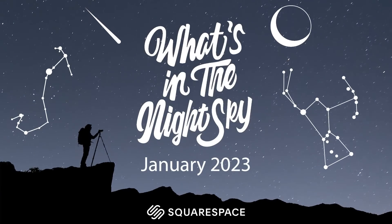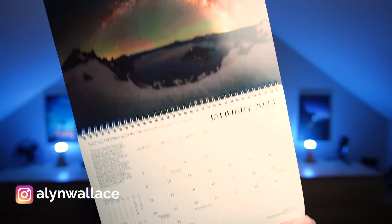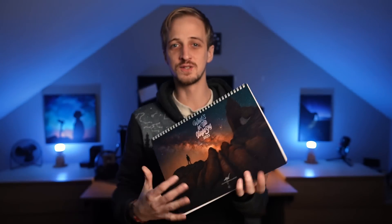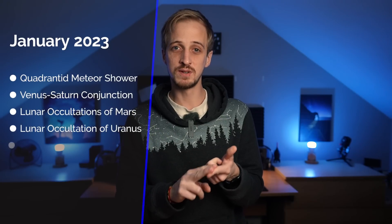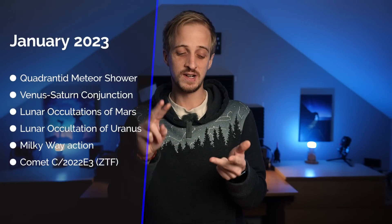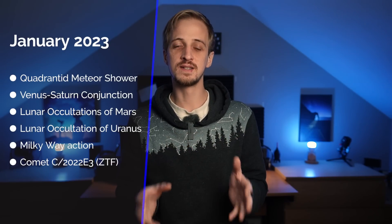Welcome back to another episode of What's in the Night Sky, sponsored by Squarespace. It's January, the first month of 2023, so I hope you've got your 2023 What's in the Night Sky calendars ready — there's still plenty of stock left, so follow the link in the video description to pick one up at a discounted price. Coming up this month: the Quadrantid meteor shower, a conjunction between Venus and Saturn, two lunar occultations of Mars, a lunar occultation of Uranus, and some off-season Milky Way action.